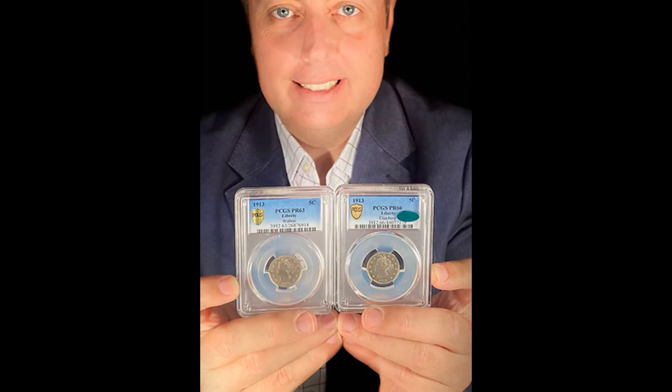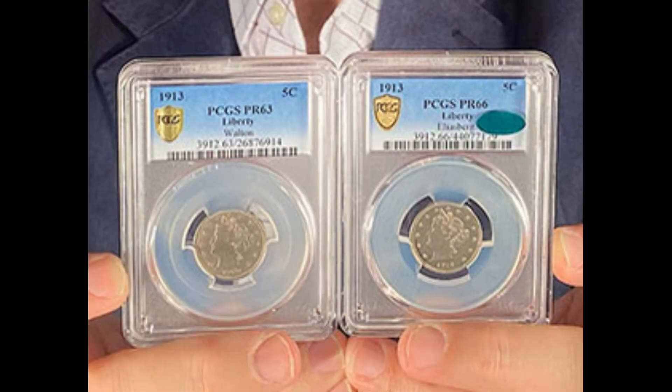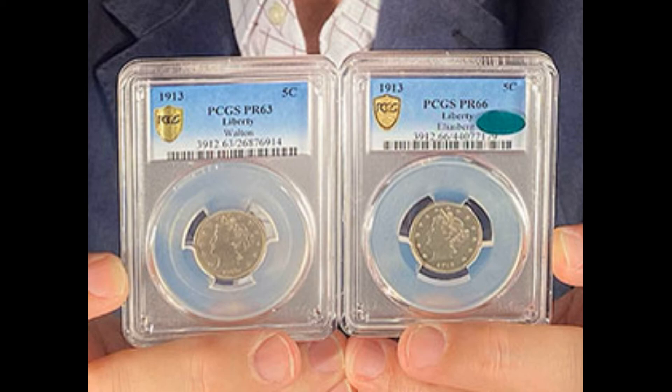He's holding in his hand two 1913 Liberty Head Nickels. The one on the left he just purchased for $4.2 million. Why so much? Well, they're 1913 Liberty Head Nickels. Only five were ever made and years ago they were together and then they were broken up. This is the first time that the two of them have been together in decades. The one on the right is the finest example known, formerly from the Eliasberg collection, and Ian bought that as part of a three coin deal for over $13 million.